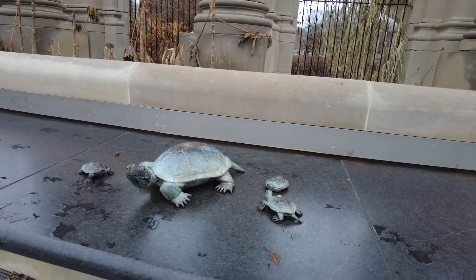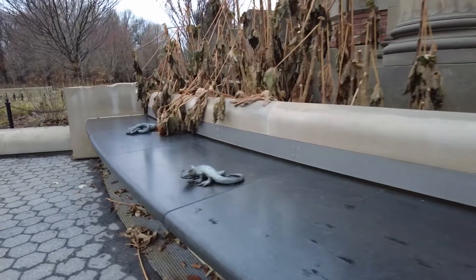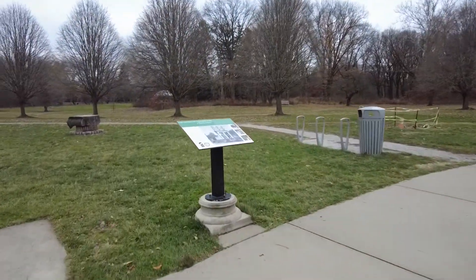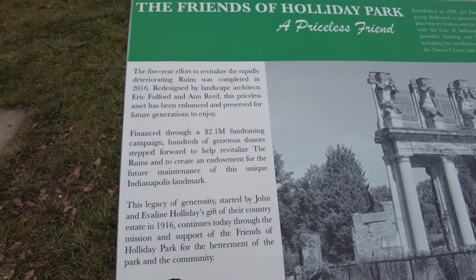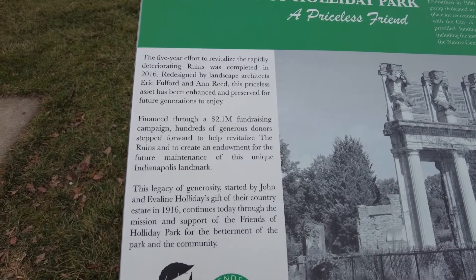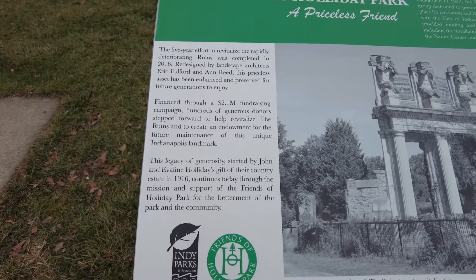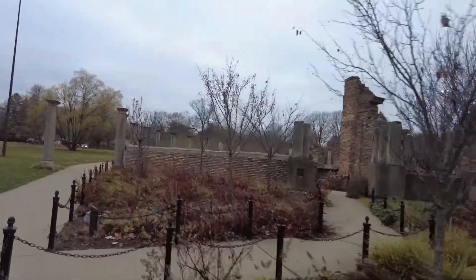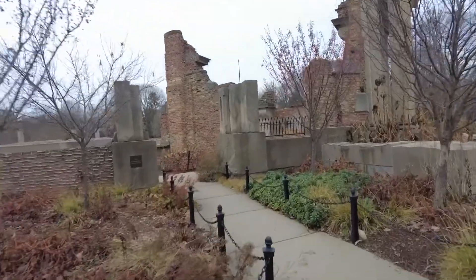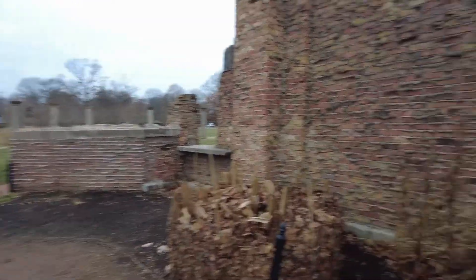We got some turtles. So there was a five-year effort to revitalize the rapidly deteriorating ruins, which was completed in 2016. Also around here, there are more parts of the skyscraper brought over — I think all this is from the skyscraper too.